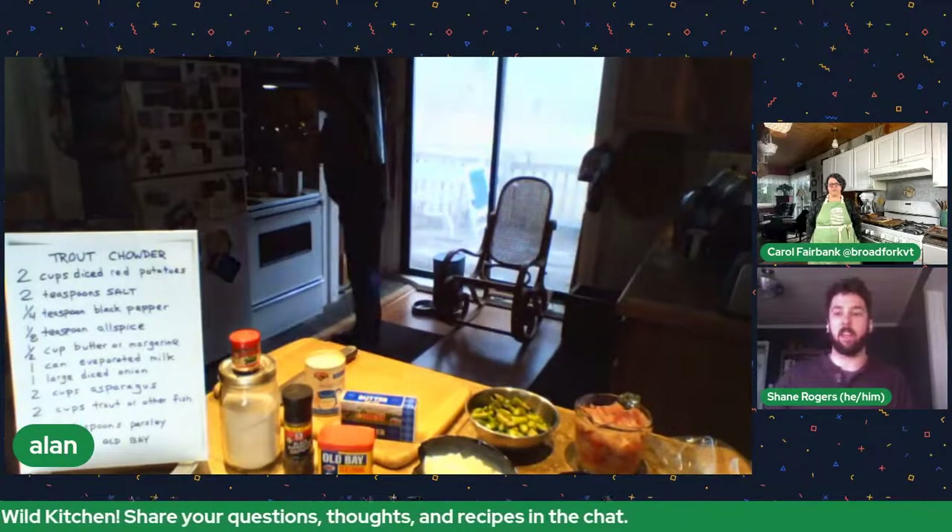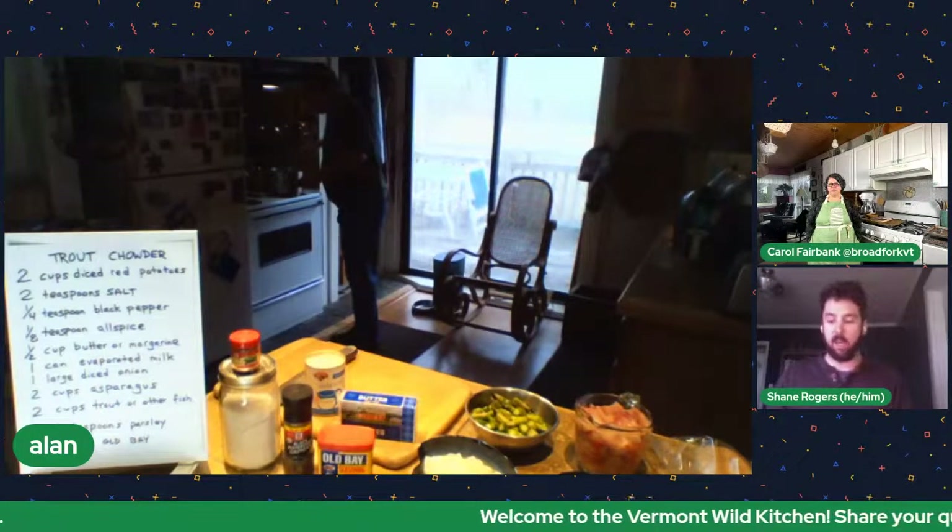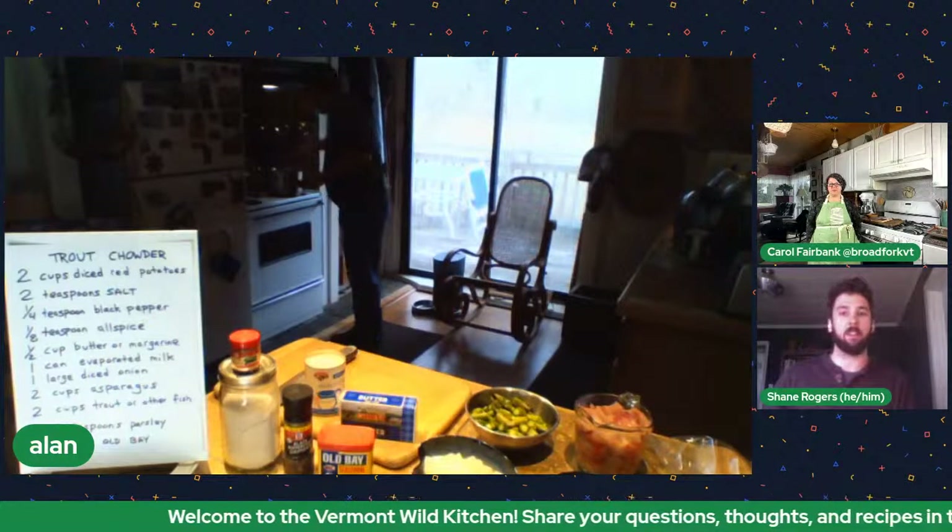I'm going to be putting the recipe in the chat — it's pretty straightforward and relatively easy but super delicious. You mentioned working at the fish hatchery, Alan — for folks looking to find trout, where should they be looking? Are there fishing clinics? We have a Vermont Fish and Wildlife Facebook page and you can just Google vermontfishingwildlife.com — there are links to calendar events and ice fishing clinics.